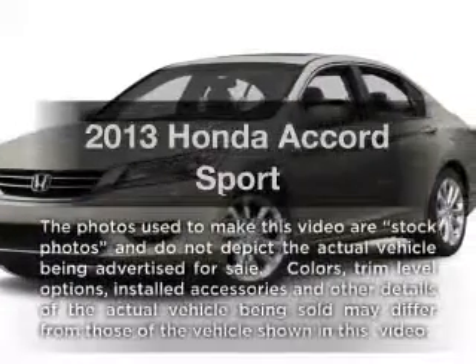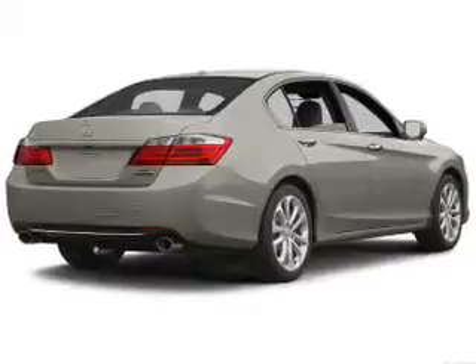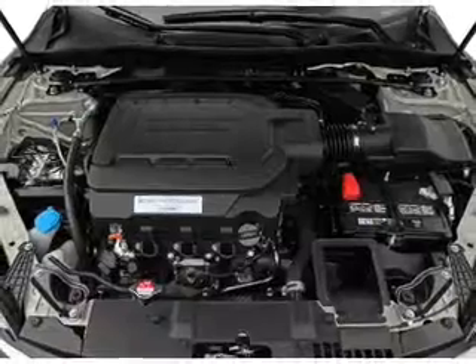Presenting the 2013 Honda Accord — this is the set of wheels you've been looking for, with an efficient four-cylinder engine. The powertrain includes front-wheel drive that responds smoothly to its automatic transmission.